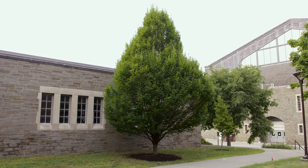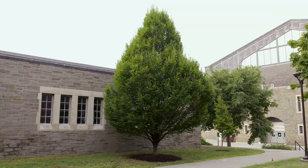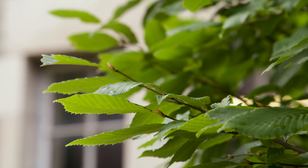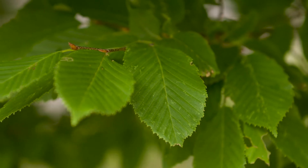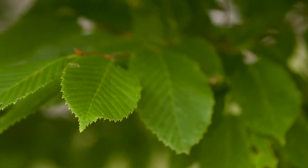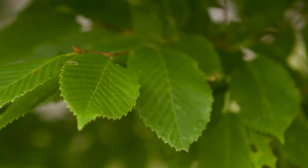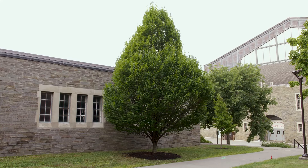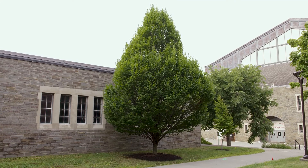Carpinus betulus is a very formal, dense-looking tree, has some fruit often but not obvious. Its issue in terms of leaves, it has a doubly serrated leaf — one point and then two little points and then another point on the edges of the leaves. This is Carpinus betulus, European hornbeam.